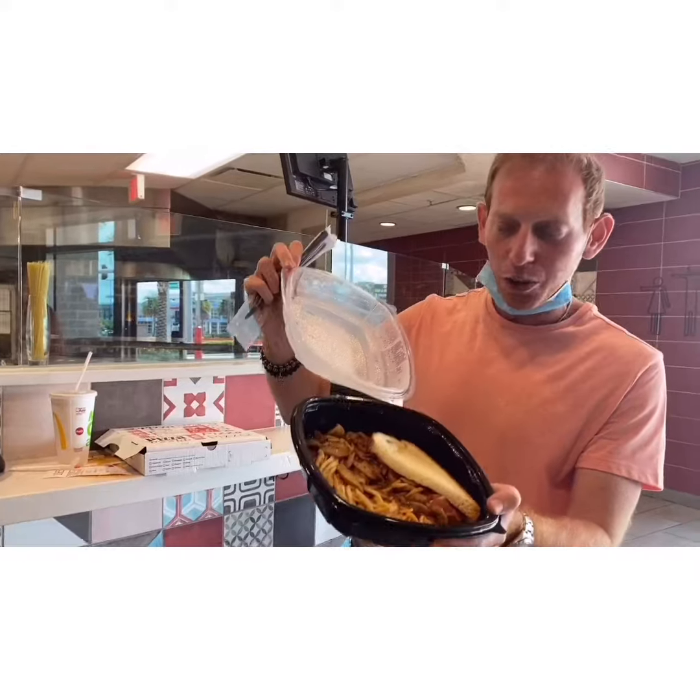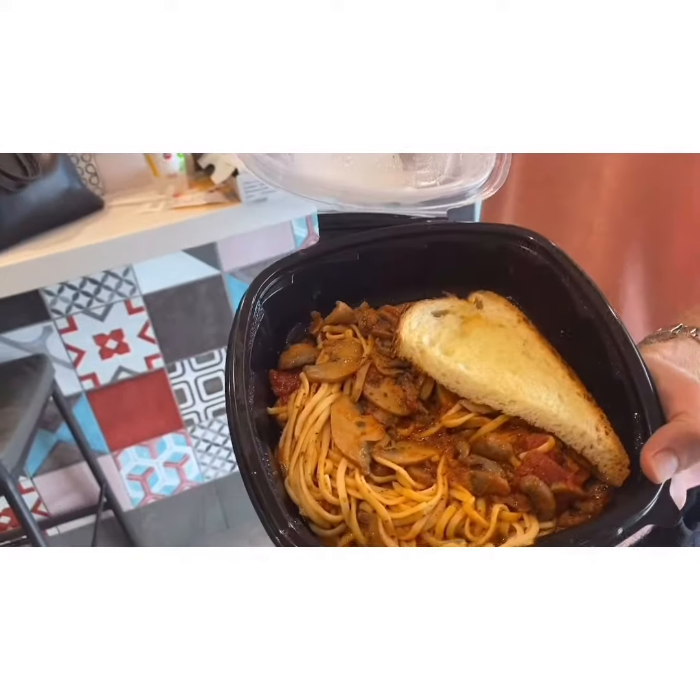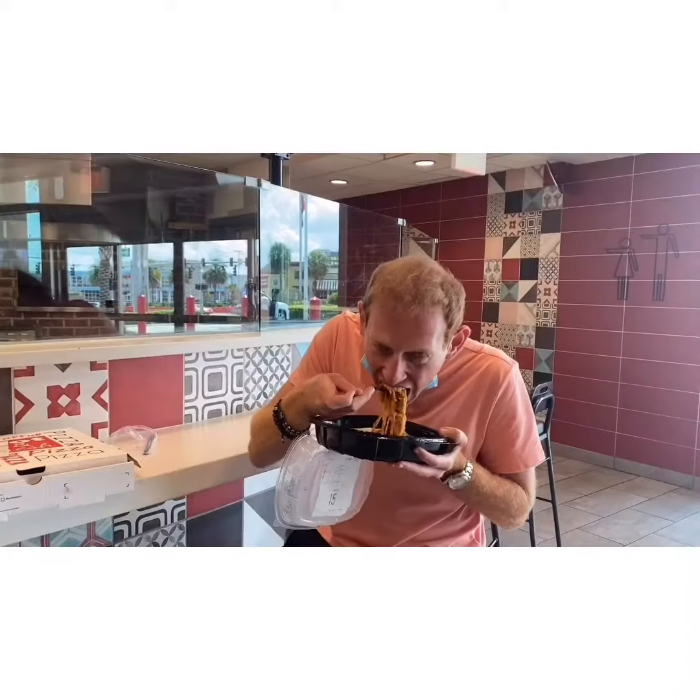That's really good pizza. That is delicious. In addition to that, they have design-your-own pasta. Look at all that linguine, the mushrooms, the tomato sauce — and they give you garlic bread on the side. That is so good. I feel like I could be in Little Italy eating pasta right now. Highly recommend this, 100%. This is worth the trip.